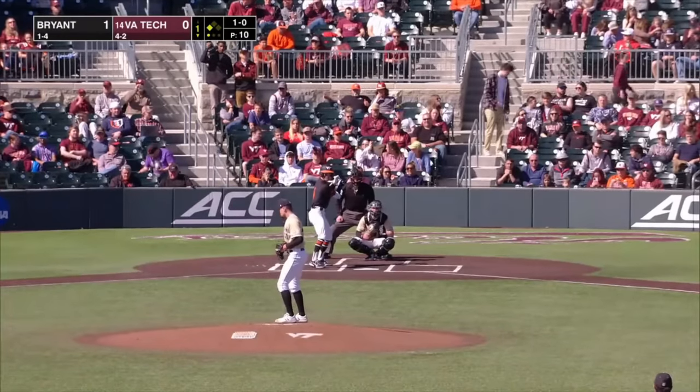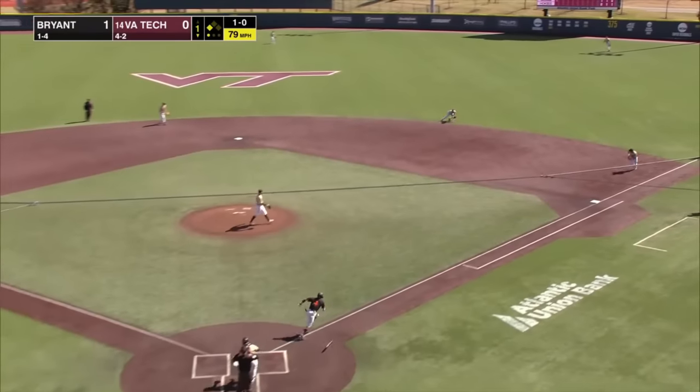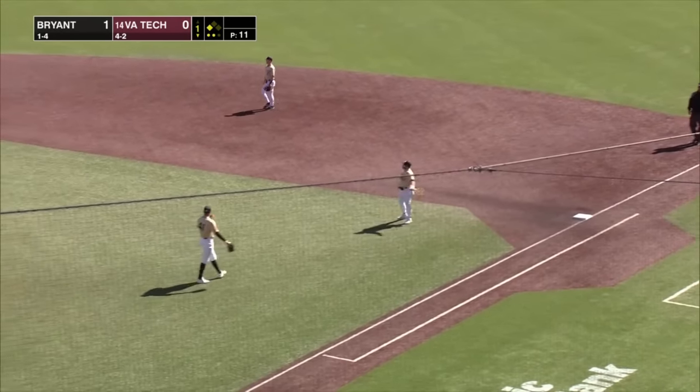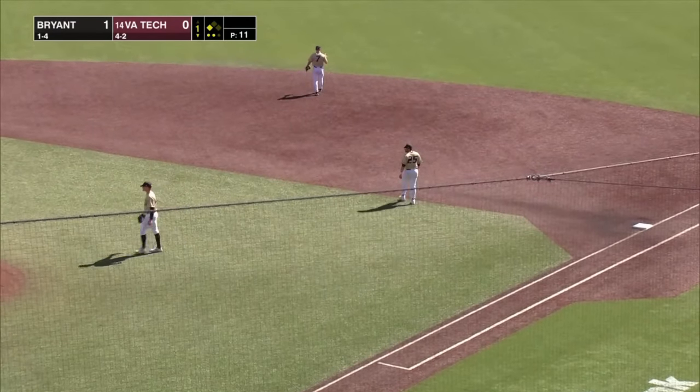Great crowd on hand here at Atlantic Union Bank Park, 1-0. Swing and a ground ball, hard hit, pull side. Gustin has it and that'll do it. Cannizzaro comes home and an RBI for Carson Demartini — and the Hokies tied at one.